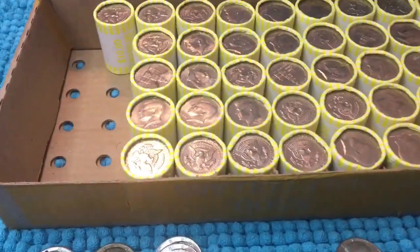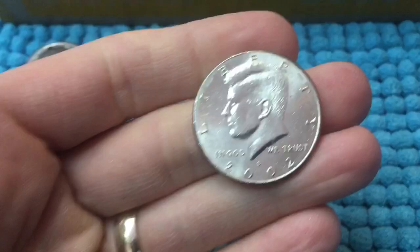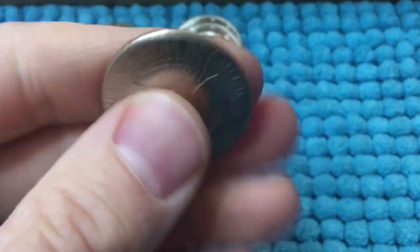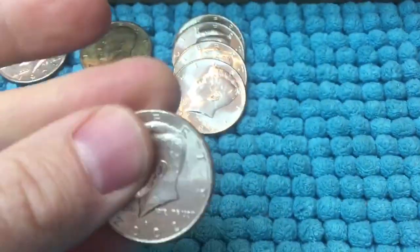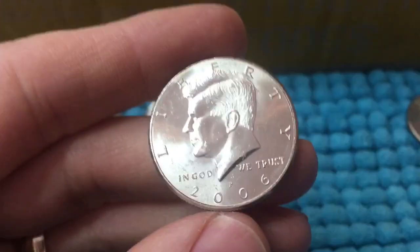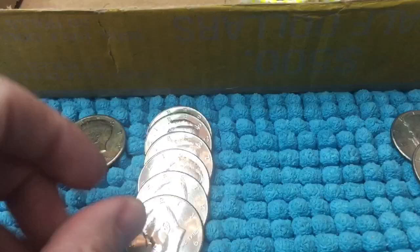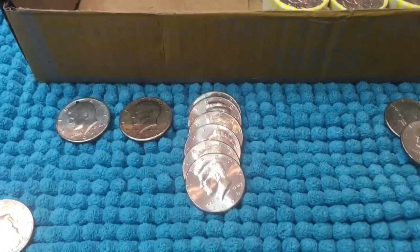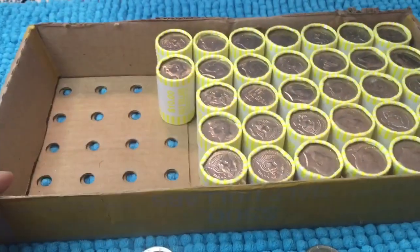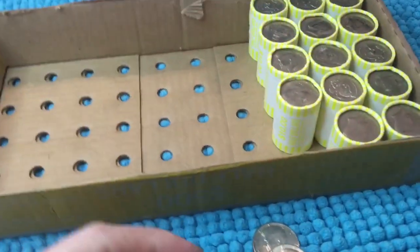Box number two is starting off kind of slow, but we do have our first find. We just finished looking through our ninth roll and found a 2002 Denver NIFC to get us started. Then in roll number 18 we pulled another NIFC — a 2006 Philadelphia. We'll add that to our pile of NIFCs. That seems to be what we're finding in box number two so far, but we've got quite a ways to go.